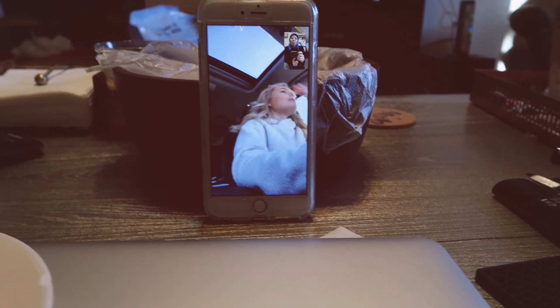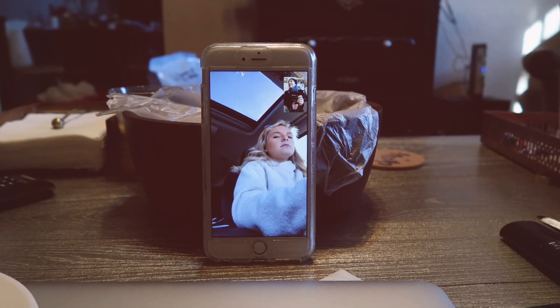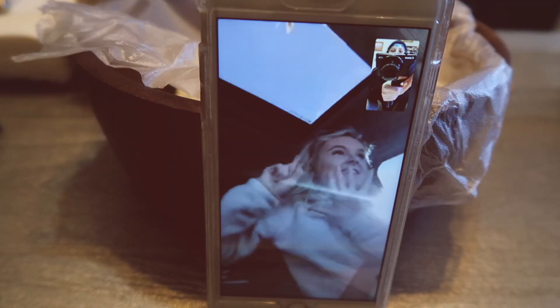You always do me dirty like this. Morgan, I've been on the phone with you for like an hour. Happy Vlogmas Day 6.